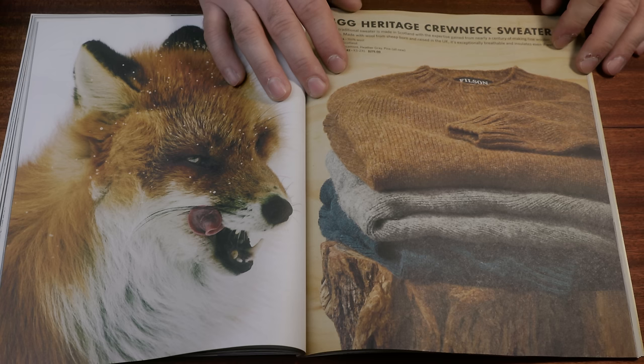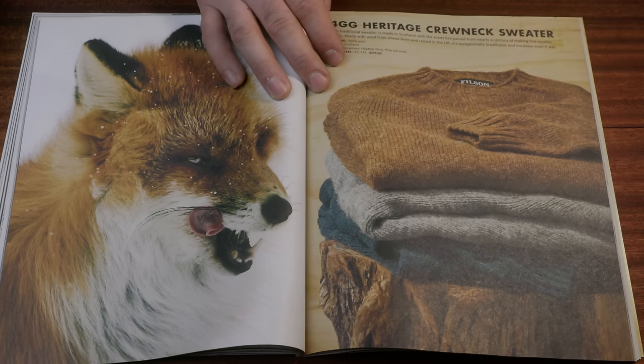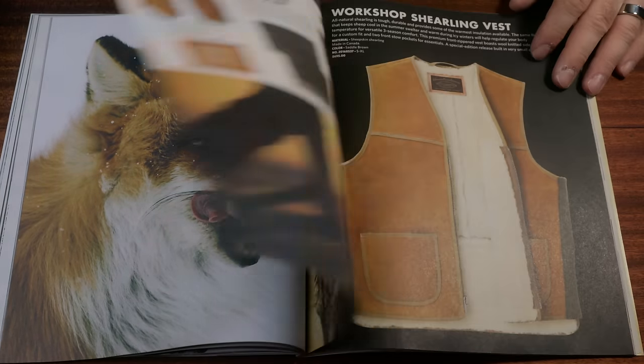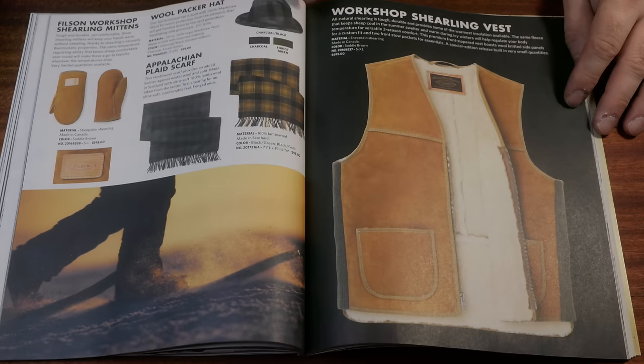This is their 4GG Heritage Crew Neck Sweater, and that's great and everything, but they're again $300. There are other options out there. Here's something you won't find many options of: that's a shearling vest. That's really cool.